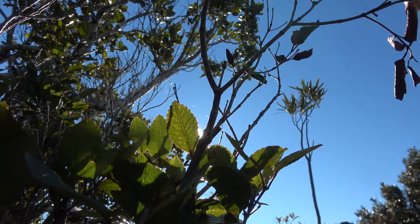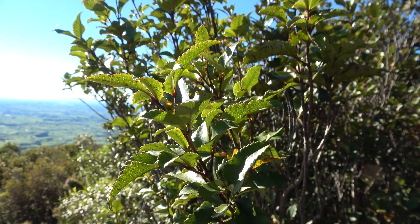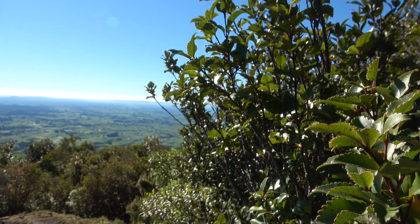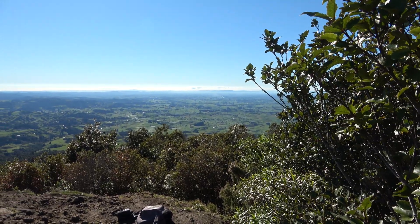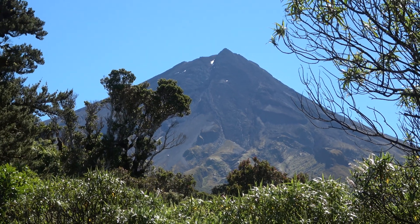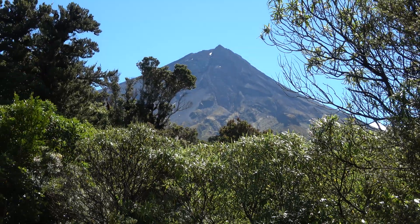As the tree matures, the foliage becomes a single simple leaf. Note the rounded serrations and the prominent venation. Kamahi grows in a wide variety of altitudes — here halfway up Pirongia, and here on the lower slopes of Mount Taranaki. It is the dominant species in the Taranaki region, as there are no beech trees there.